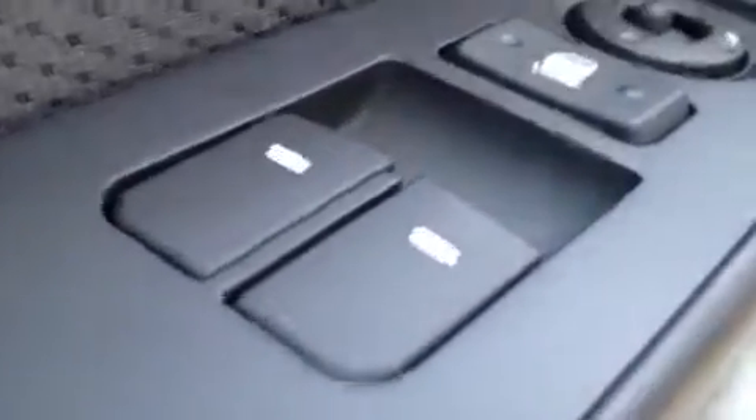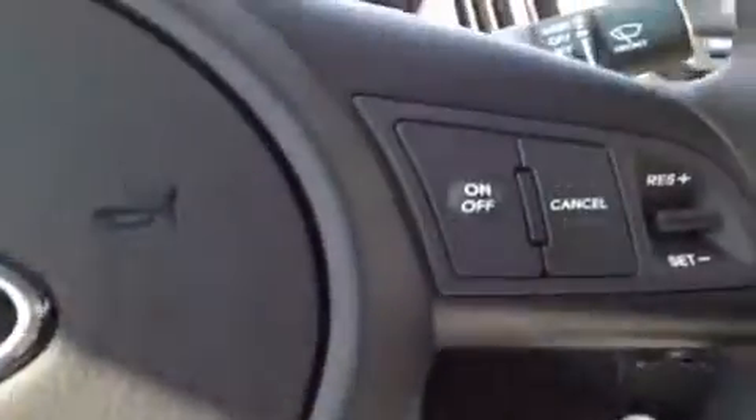We're going to start with power windows, power locks, power mirrors, and our power folding mirrors. We have our traction control right here. Bringing you up to the steering wheel, we have stereo controls, the phone controls, and our cruise control.